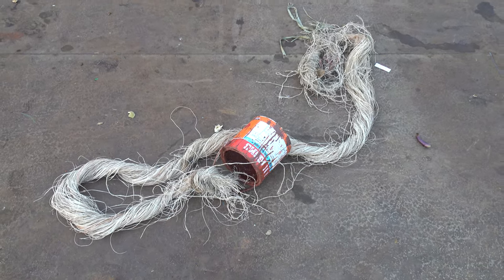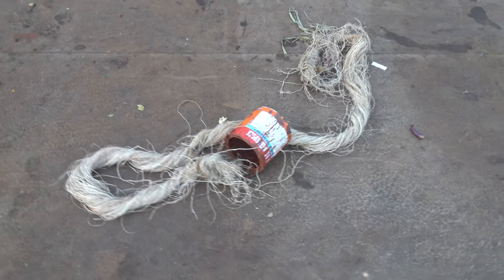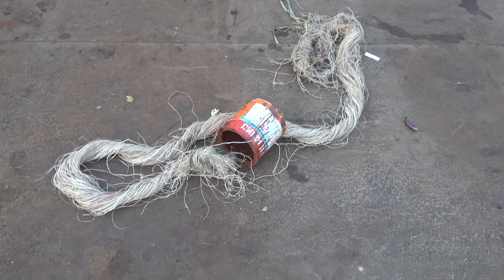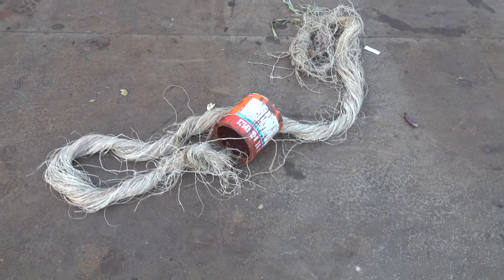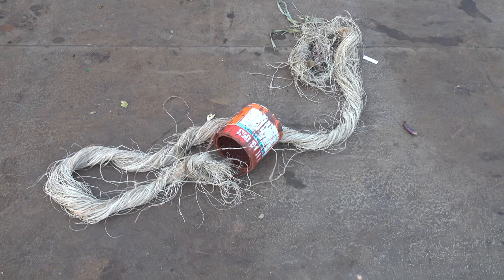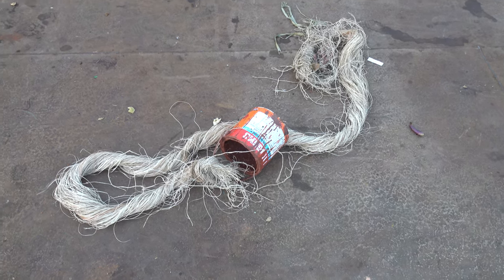This looks like a western installation, but I don't think it is. I don't know what the roof is — there's some fiber there. And the can is empty. I think it's been rusted to prevent painting there.